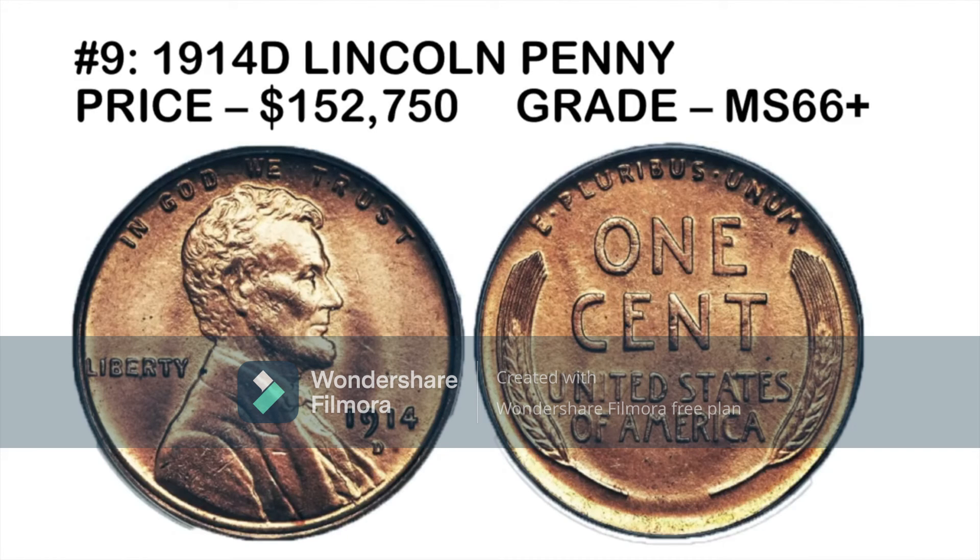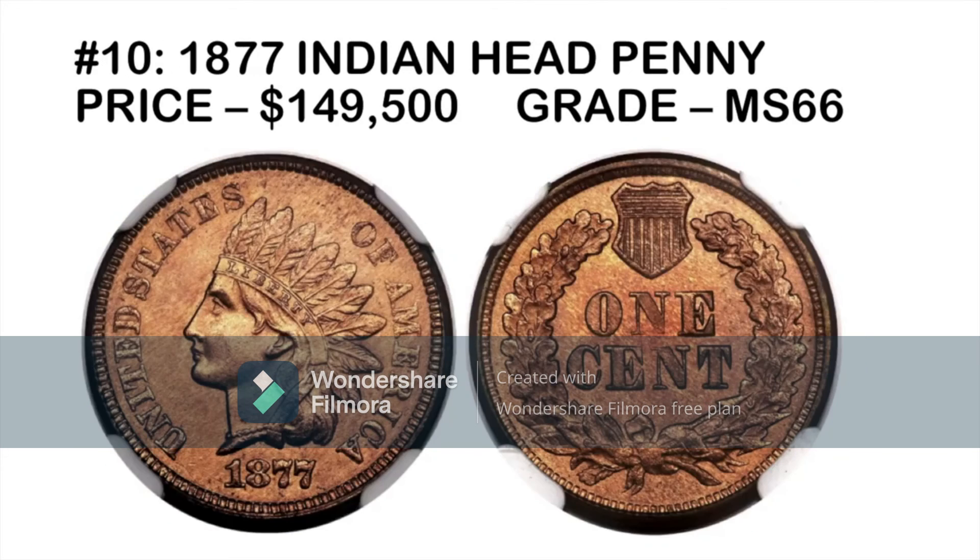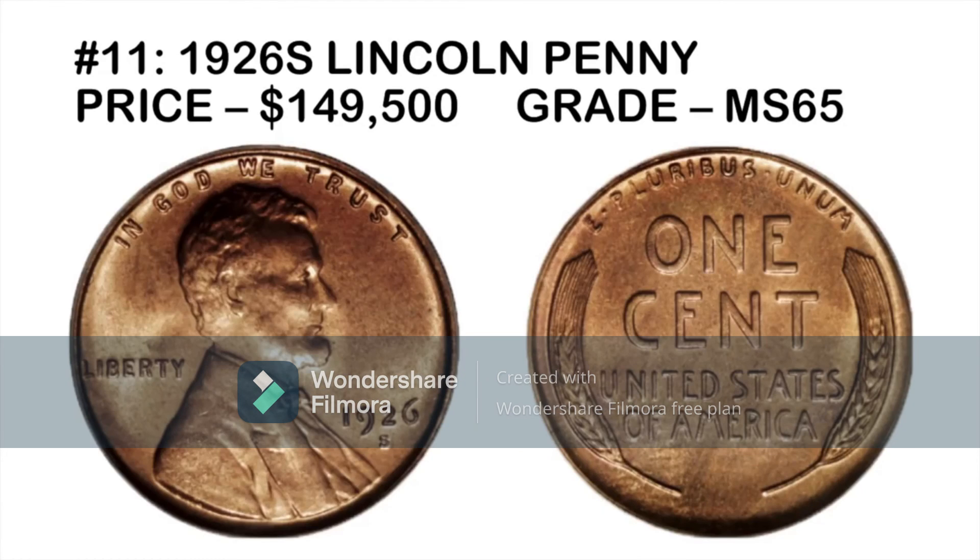Coming in at number ten — or possibly number five — is the 1877 Indian Head cent, which is the key date of the entire Indian Head series. Much like other key dates, production was very low that year. Many people have nice specimens of the 1929, whereas the 1877 is far less commonly found in high grades. This MS66 example sold for around $49,500 about 10 or 11 years ago, and any 1877 in this condition will command a very high price.